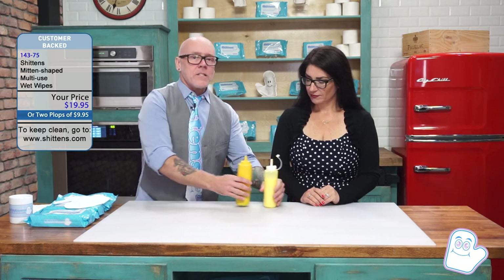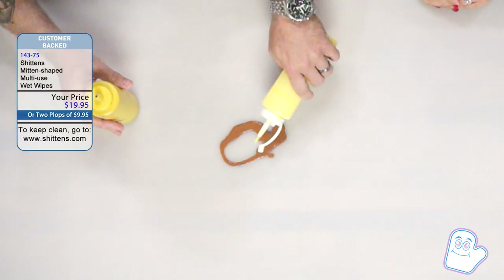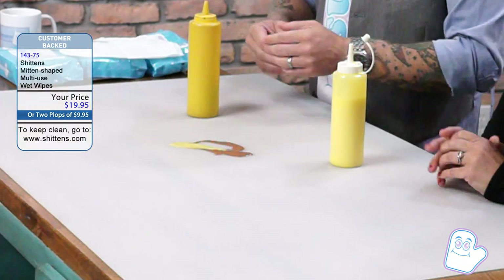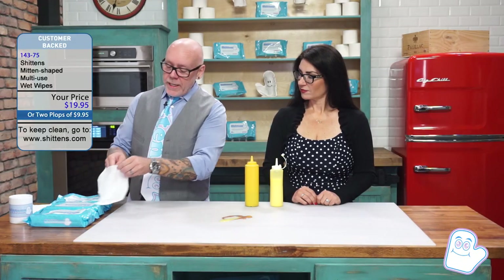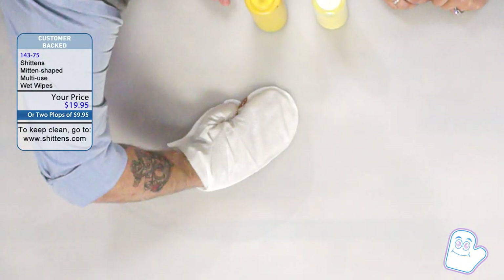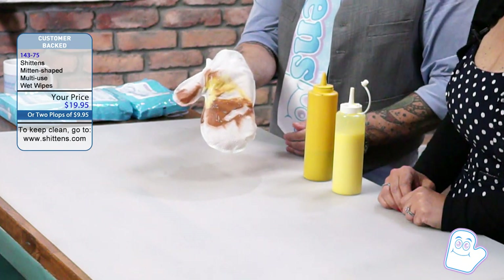So can you show me how these actually work? Sure, Rachel. Now let's say you're out with Junior, and he poops everywhere, and he pees everywhere. That is a disgusting mess. So what you do is you take your Shittin, it goes right on your hand, and if you notice, you're completely covered. So you start wiping up Junior, and before you know it, it's gone. That is incredible.